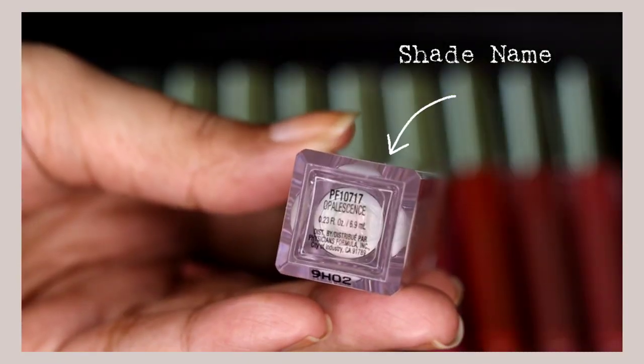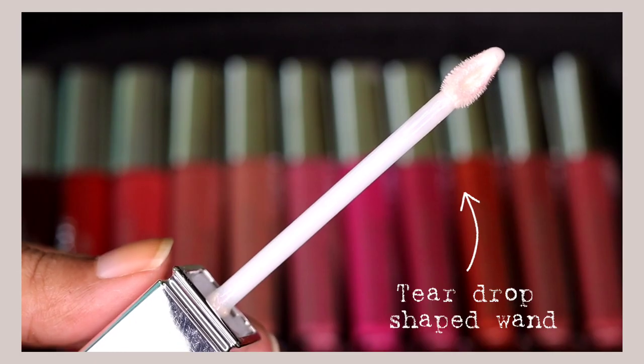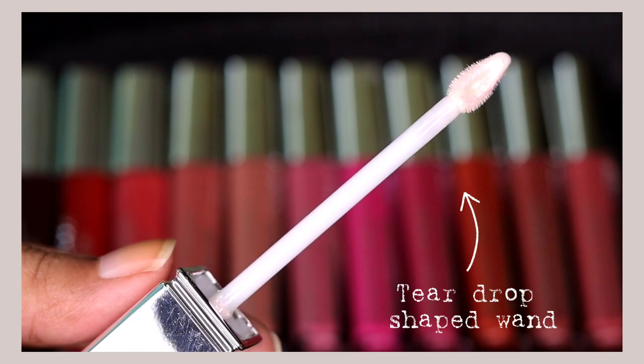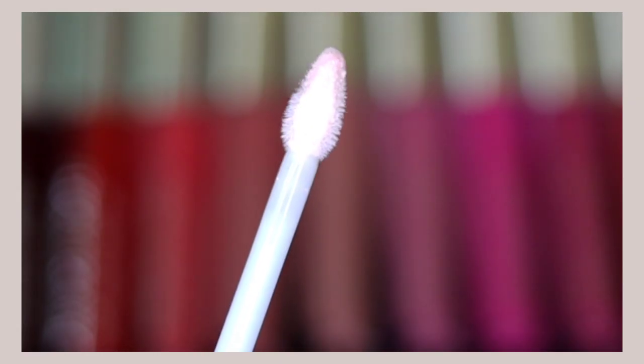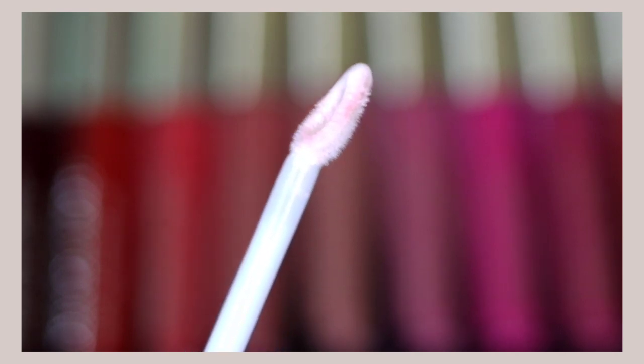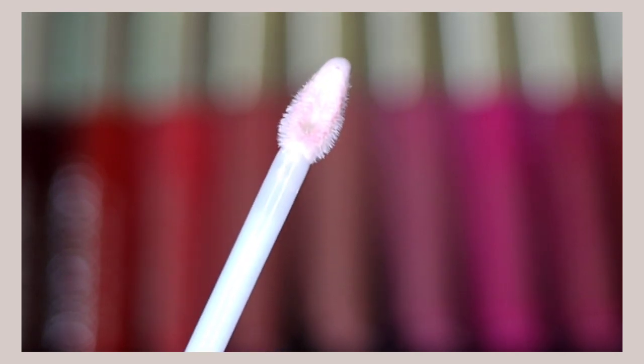This is how the actual packaging of the full size liquid lipsticks looks like. It comes in a clear plastic tube packaging with a silver cap. The silver cap is not metal — it's just plastic — and the shade name is written at the bottom. The wand of the lip gloss is a tear drop shape, and there is a hollow inside which accumulates a lot of product, so you don't have to dip in twice or thrice to get the required amount.